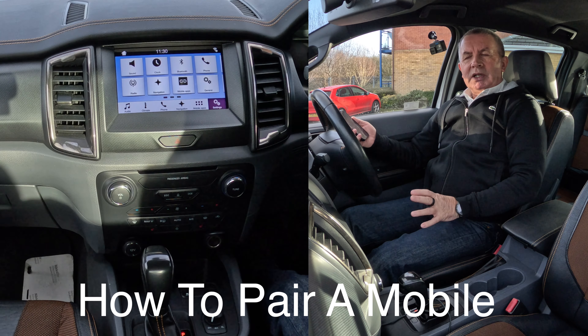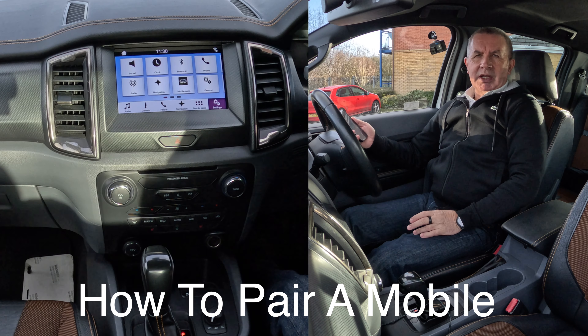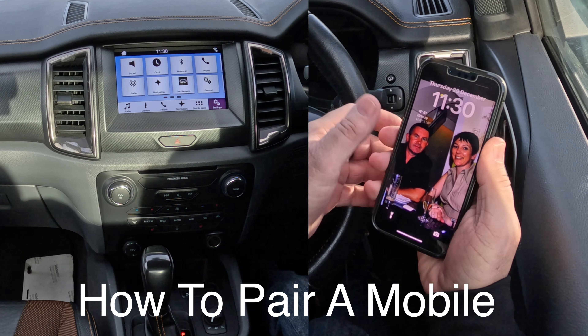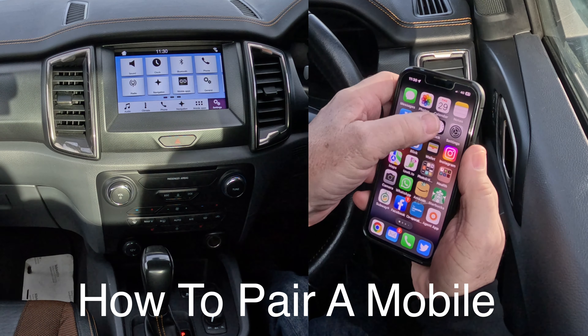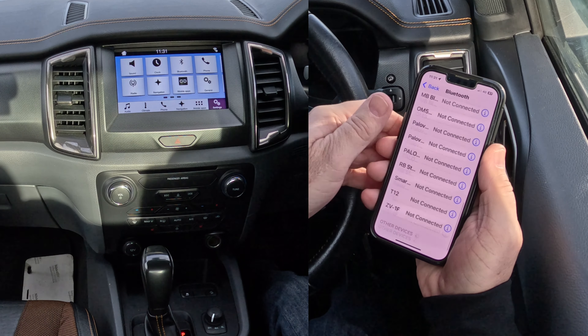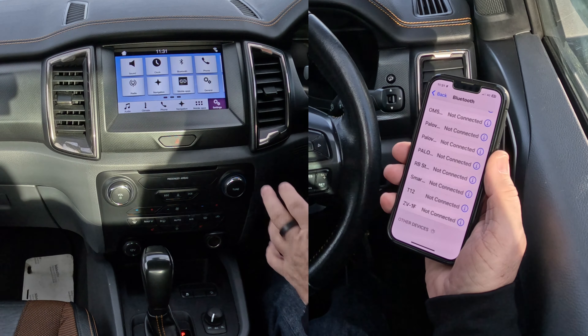I'll show you how to pair a mobile to the Bluetooth audio system in this 2018 Ford Ranger Wildtrak. First of all, we go to settings, we make sure that Bluetooth is switched on like so, and then we're watching out at the bottom.